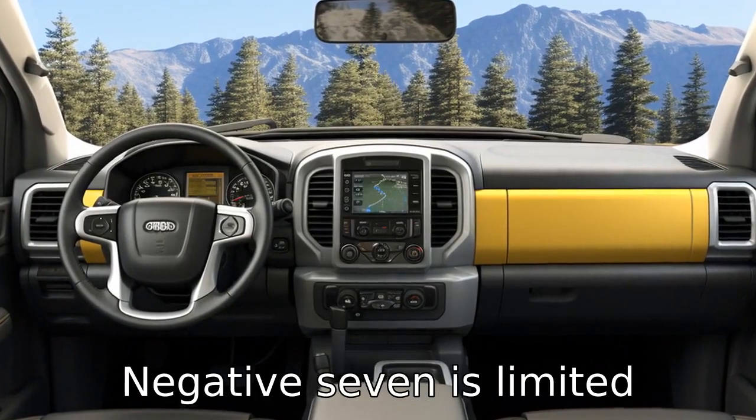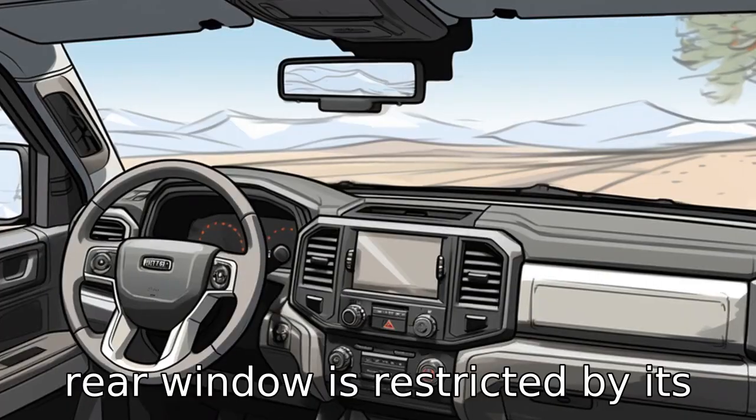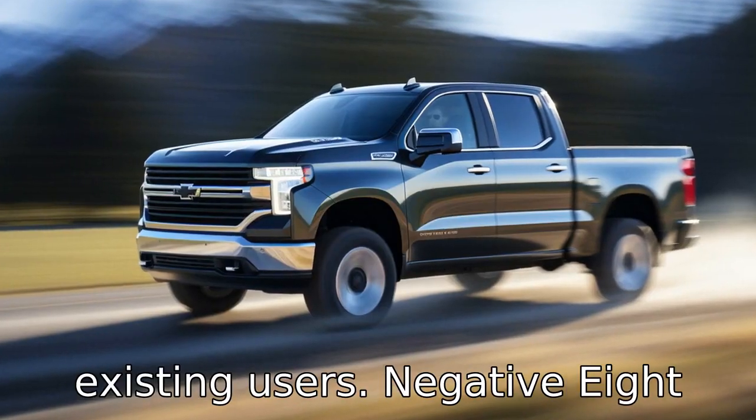Negative seven is limited visibility related. The driver's view over the hood and out the rear window is restricted by its truck-like dimensions and design. This is a major safety concern for many potential buyers and existing users.